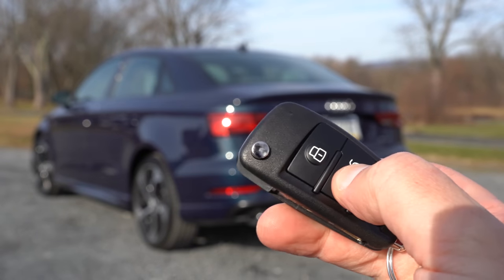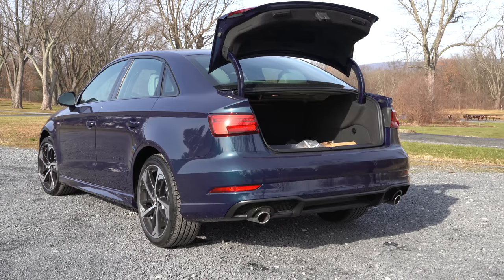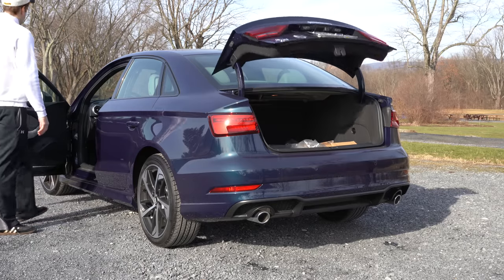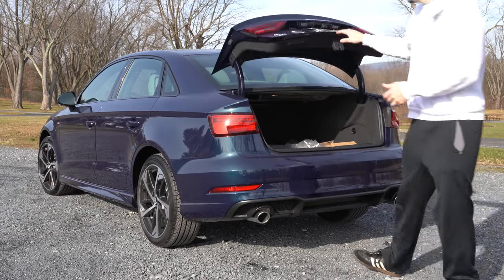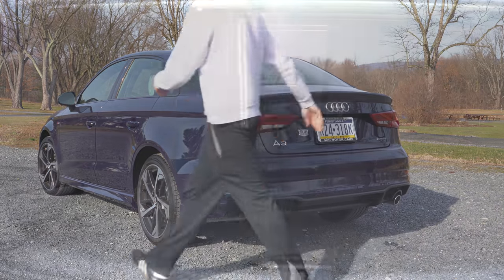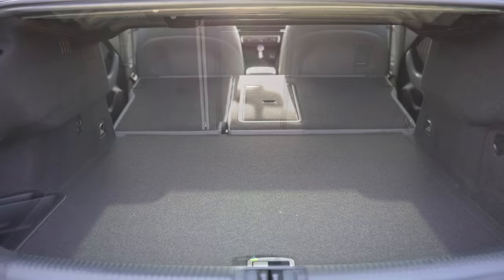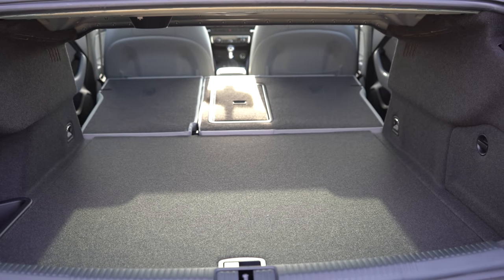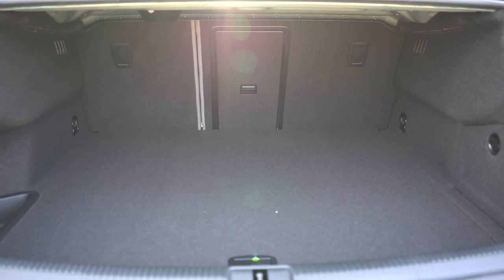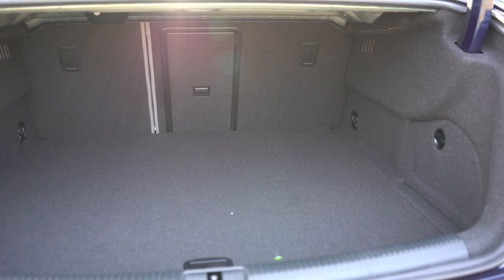Around back, there are a couple of ways to open the rear trunk: a button on the key fob, a button on the driver's side door, or the rubberized button just above the license plate. Once opened, cargo capacity comes in at 12.3 cubic feet. There is a 40/20/40 split, so the rear seats fold down for quite a bit of extra space. You'll also find grocery hooks and a 12-volt power outlet in the trunk with the Premium Plus trim.